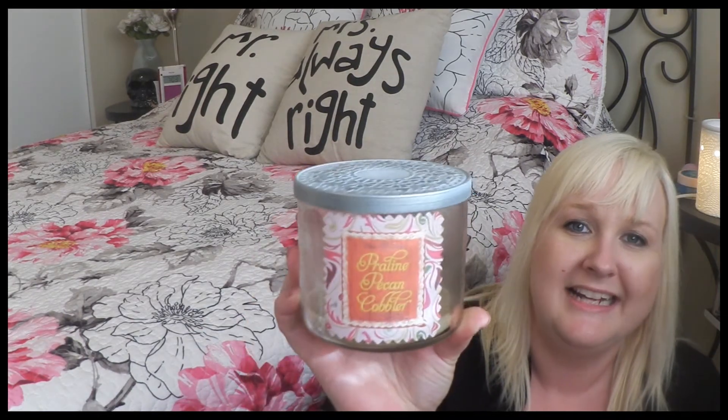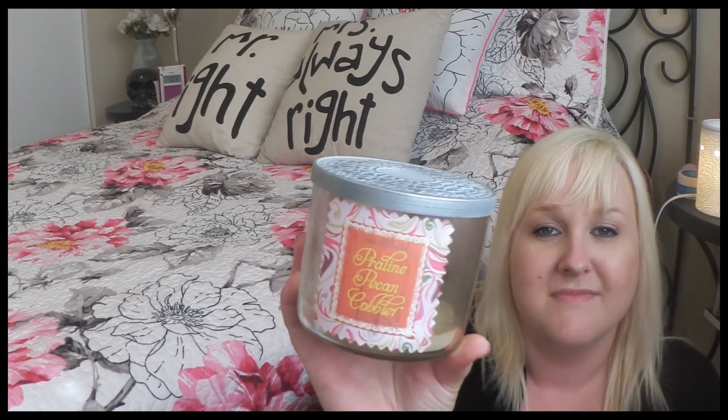Next candle is Praline Pecan Cobbler — a bit of a hard one to say. This one smelled amazing; it smelled a lot like the Pumpkin Pecan Waffle scent that I absolutely love, only it was a little lighter with not as much maple syrup. I would definitely repurchase this one.